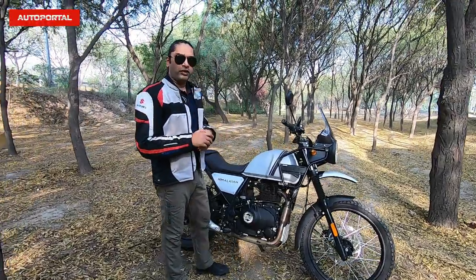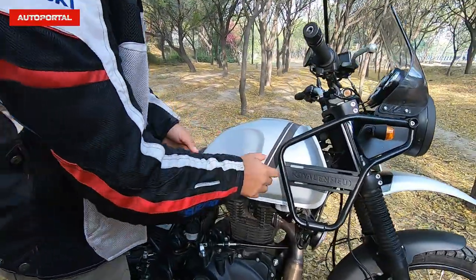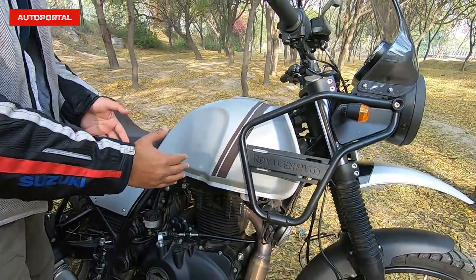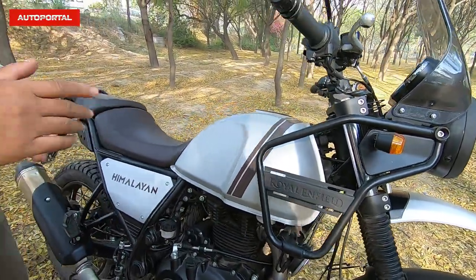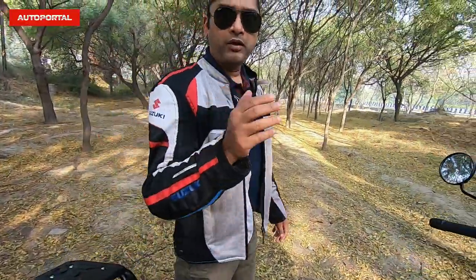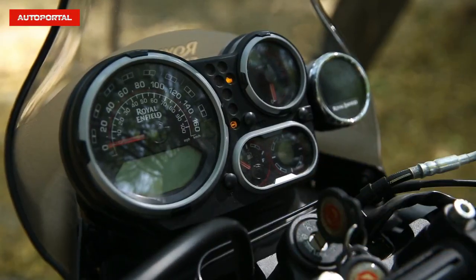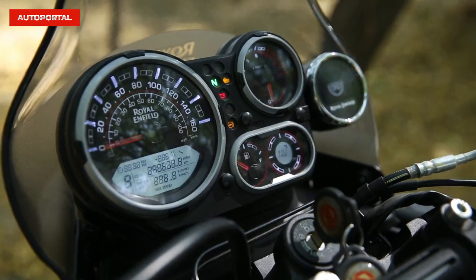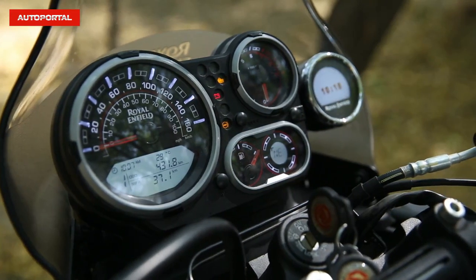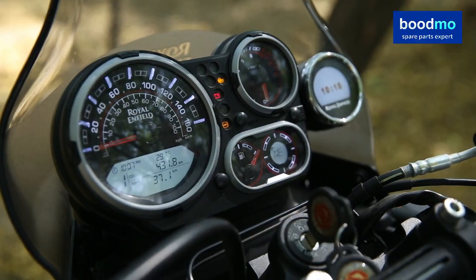Based on the feedback Royal Enfield has received, they have changed the frame on the tank. This part has been pushed forward so that there is a lot more knee room for taller riders. One of the biggest upgrades has to be the navigation system — the Tripper — right here on this new display. This is the same turn-by-turn navigation taken from the Meteor 350.